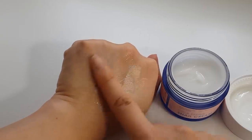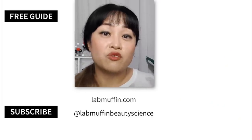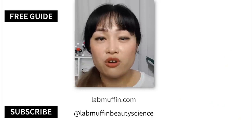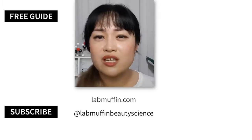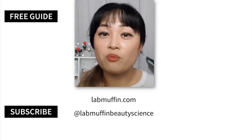I hope this was an interesting review — let me know if you've tried any of these products before and what you thought. Like and subscribe if you like science-based beauty content, follow me on Instagram and TikTok, and check out my blog as well. I'll see you next time for more beauty science.